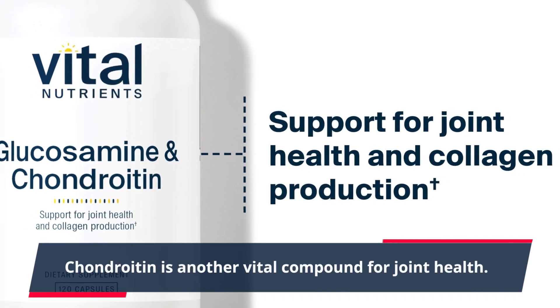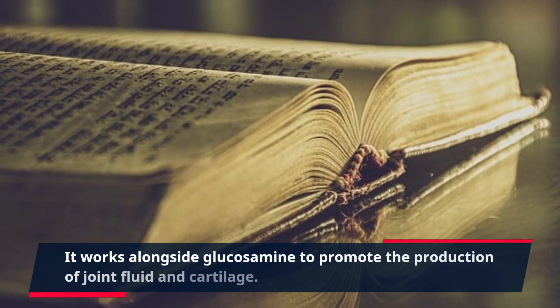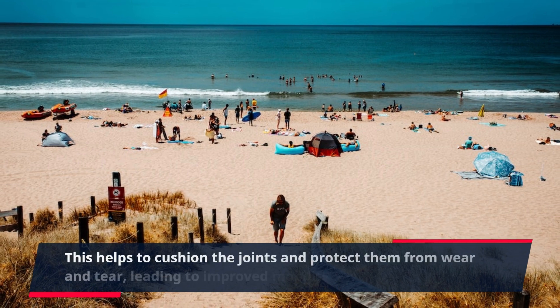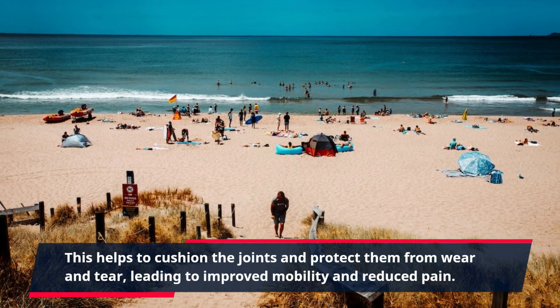Chondroitin is another vital compound for joint health. It works alongside glucosamine to promote the production of joint fluid and cartilage. This helps to cushion the joints and protect them from wear and tear, leading to improved mobility and reduced pain.